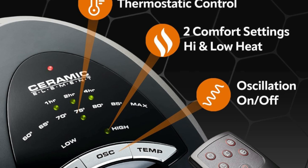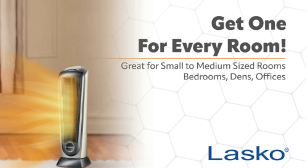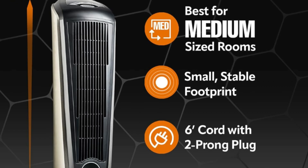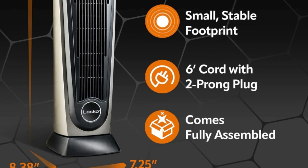Number four: fully assembled. This allows you to take the heater out of the box and have it working in minutes. Simply plug the heater into a wall outlet, adjust the thermostat, and enjoy the warmth from your new Lasco space heater. Cord length: six inches.